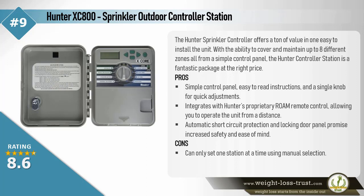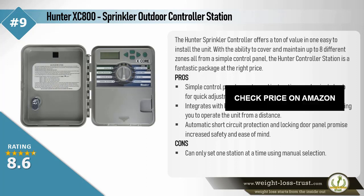Pros: Simple control panel, easy to read instructions, and a single knob for quick adjustments. Integrates with Hunter's proprietary Roam remote control, allowing you to operate the unit from a distance. Automatic short circuit protection and locking door panel promise increased safety and ease of mind. Cons: Can only set one station at a time using manual selection.